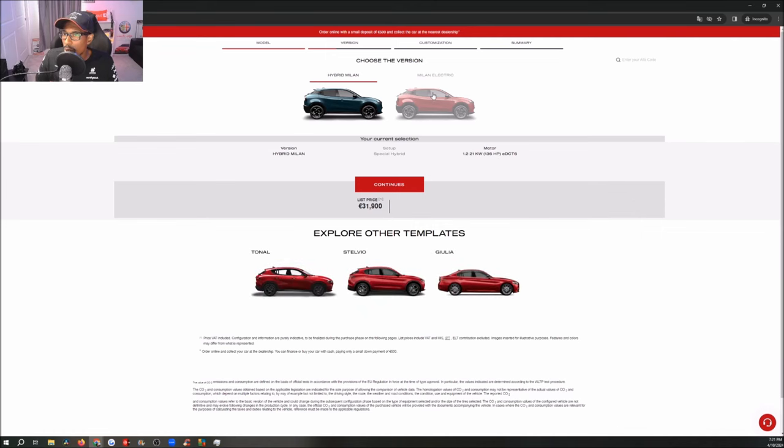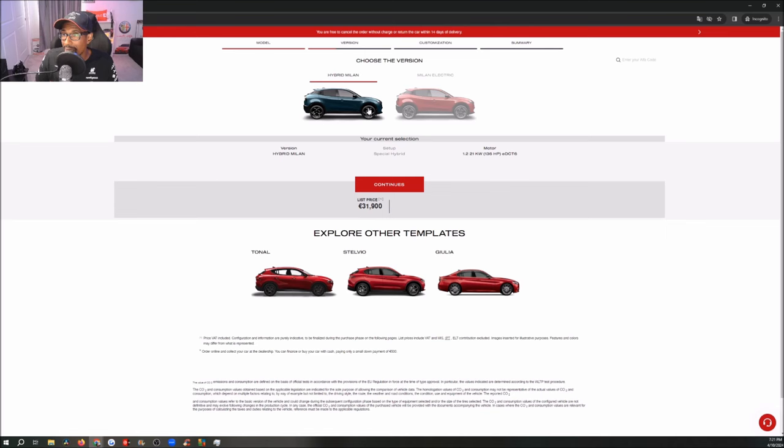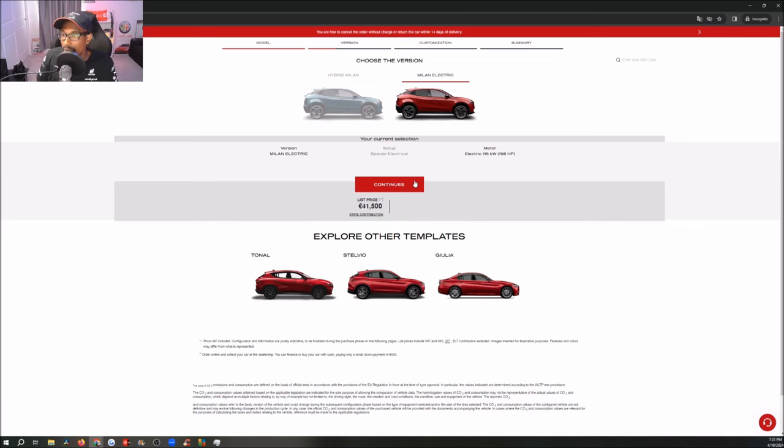Available at thirty-one thousand nine hundred euros for the hybrid pricing, which would be closer to the same pricing as a Fiat 500e. You can select between electric and hybrid. We'll first start with the electric model — the list price goes up to forty-one thousand five hundred euros versus thirty-one thousand for the hybrid. The electric has a 115 kilowatt, 156 horsepower motor, while the hybrid is a 1.2-litre engine, 21 kilowatts, 136 horsepower with an eDCT6.